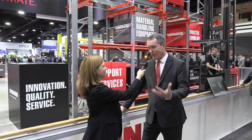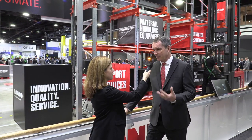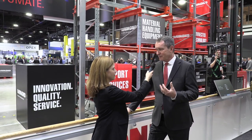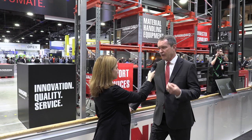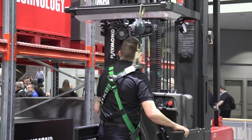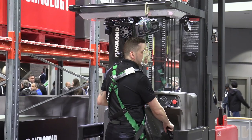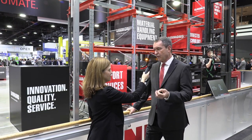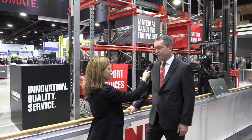Welcome to the Raymond booth at Modex. As always, we're very proud to be here. The types of things we're showing today are all about enabling people to work better and faster, enabling them to do the right sorts of things to make their company successful. We build upon our 100-year experience around innovation, quality, and service. The product behind me is our new integrated tether solution on our high-capacity order picker, part of our iWarehouse suite. It helps the operator to pick better, ensures they're tied into their tether system correctly, and the truck knows if they're not in the place they're supposed to be. Safety is a huge factor — trying to help our operators do safe operations every day is what we're about.